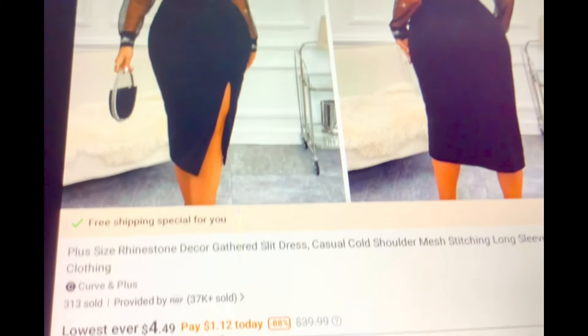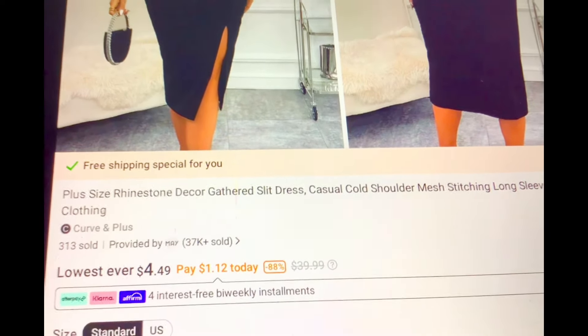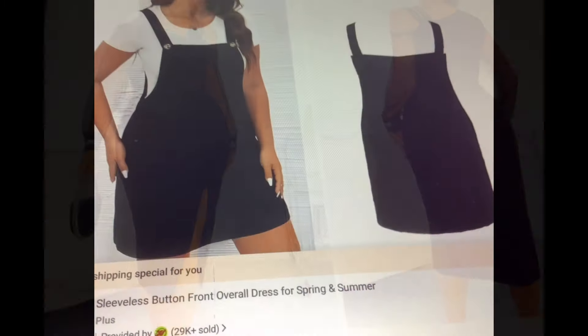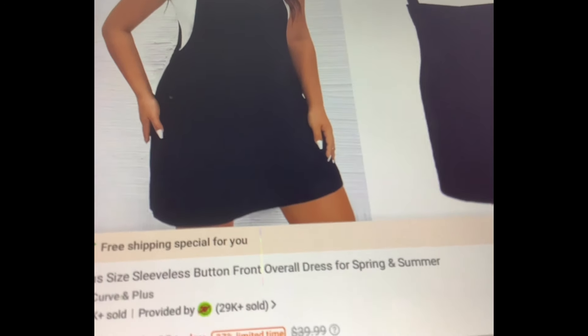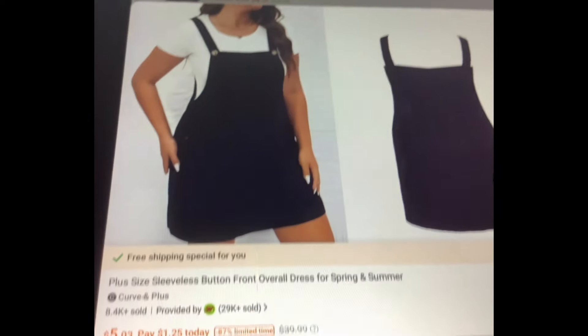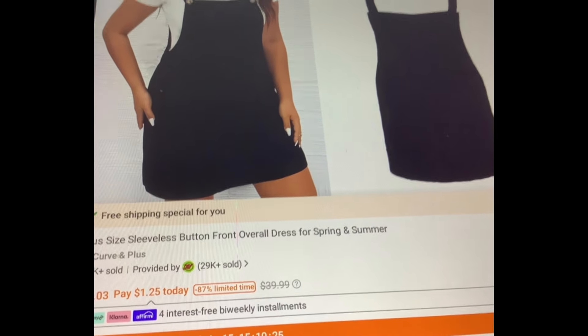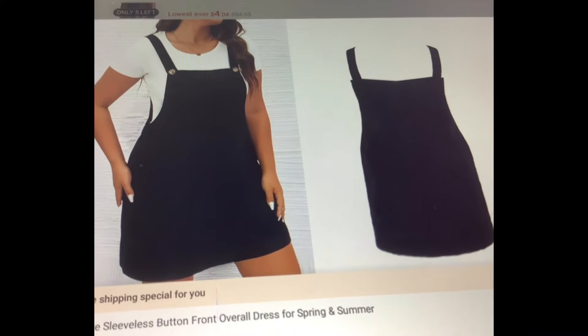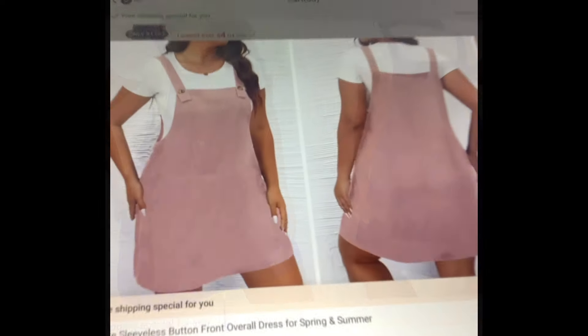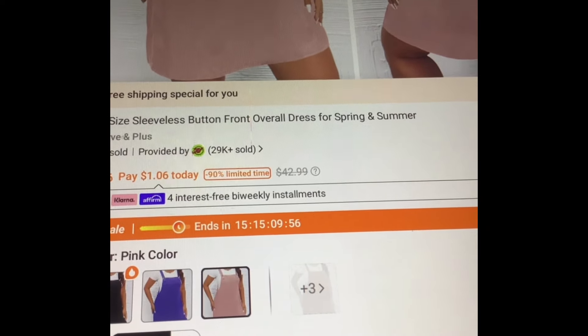This one is going for $4.49. The only issue is it's only in a 5XL. Isn't it pretty? Look at these jumpers — sleeveless button front overall dress. How adorable is this for fall? It's going for $5.03 in black, but the other colors are around $4. The pretty blue is $4.40 and they also have a gorgeous pink color going for $4.26. So only the black is $5 and change.